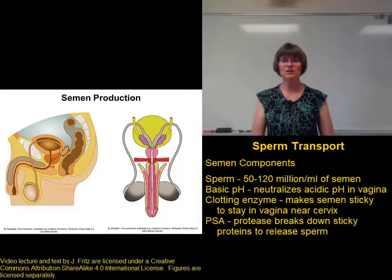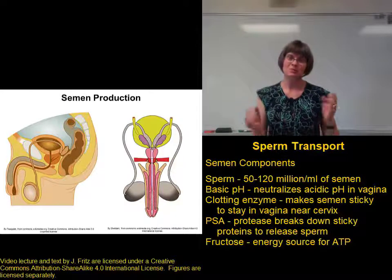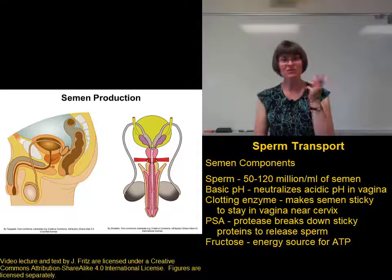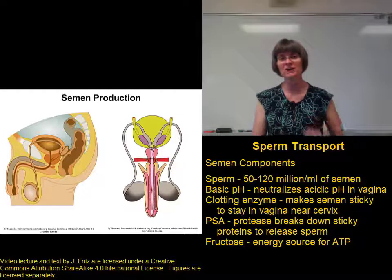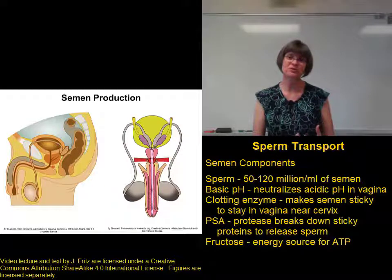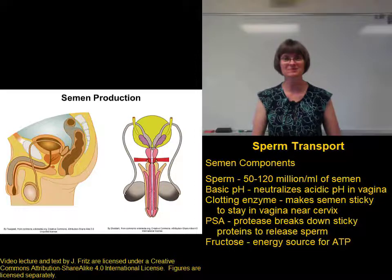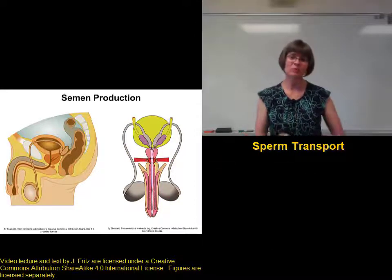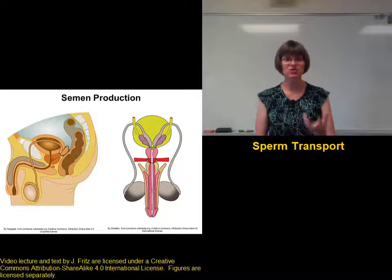The final semen component we mentioned is fructose. The fructose is important as an energy source. Remember that the sperm are going to have to swim hard to get where they're going — they have the mitochondria they need to make ATP, but those mitochondria can't work without an energy source. The fructose in the semen provides the sperm with the energy source they need to make plenty of ATP to be able to swim to the egg. So the semen is full of great things to help the sperm.